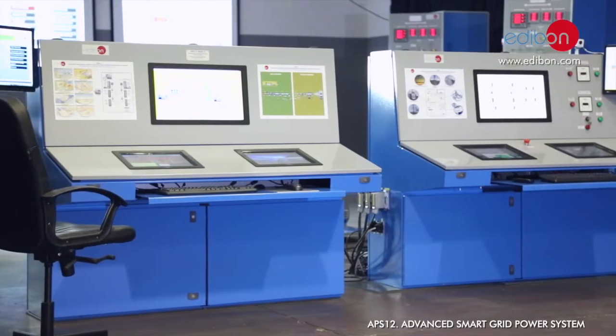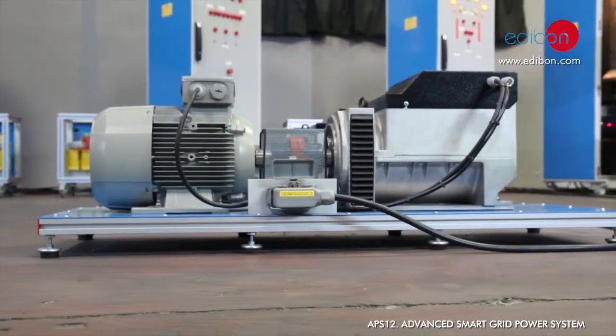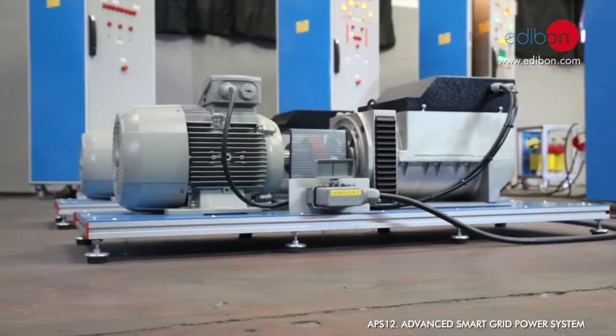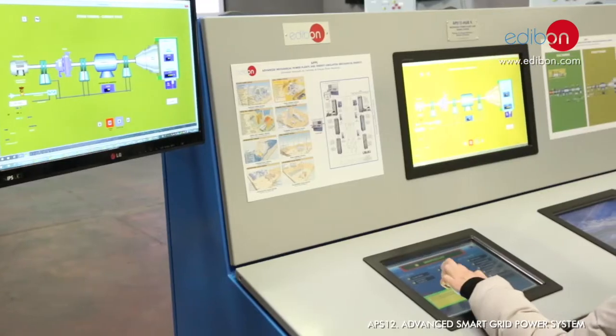The APS-12 consists of two mechanical and electrical control systems which are governed from two control panels with six touch screens, from which synchronous generators and power flows can be controlled and managed.